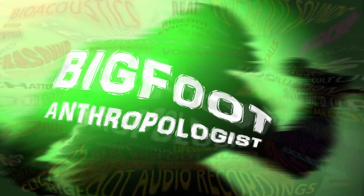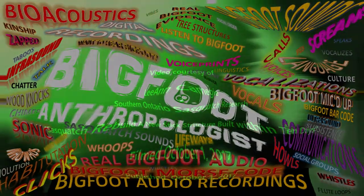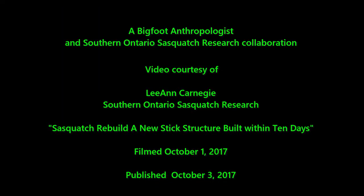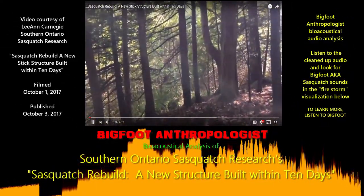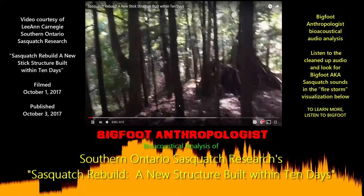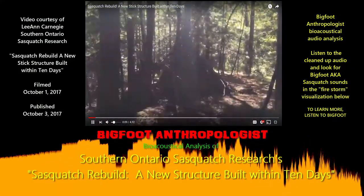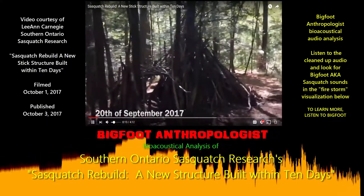Welcome to Bigfoot Anthropologist. Hey everybody, it's Leanne, it's October 1st, and I came back to the 7 Structures area that I made a video of a couple weeks ago. I was last here on the 20th of October just to check out to see if there have been any changes to these structures.